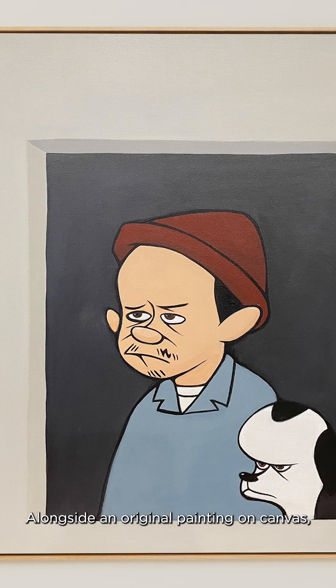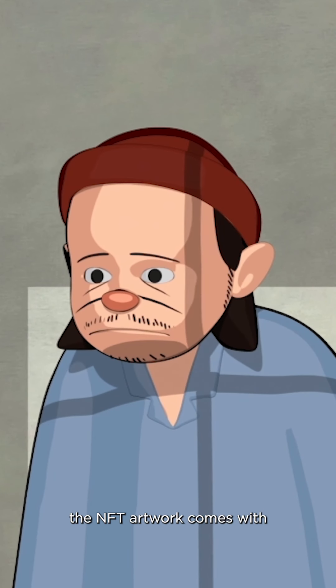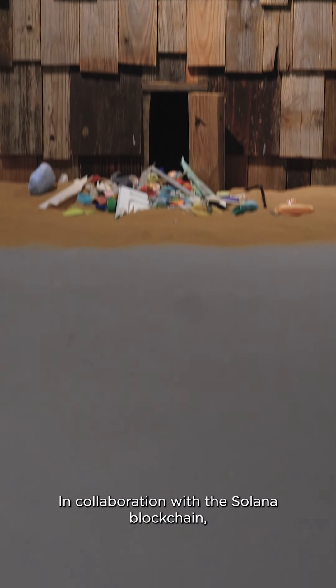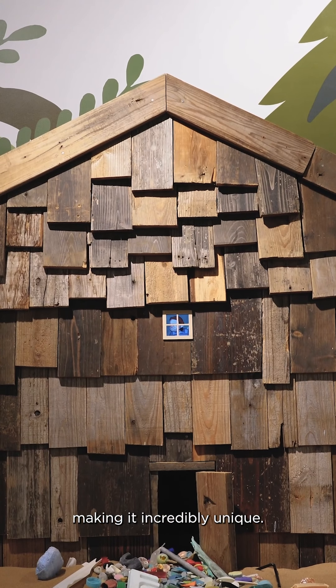Alongside an original painting on canvas as well as an animation, the NFT artwork comes with a proof of digital ownership and authenticity, in collaboration with the Solana blockchain, making it incredibly unique.